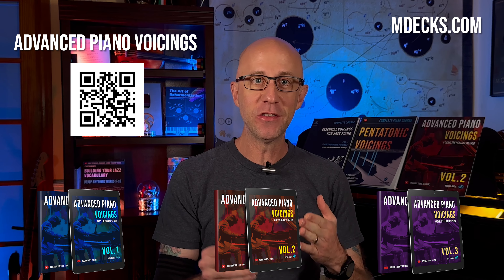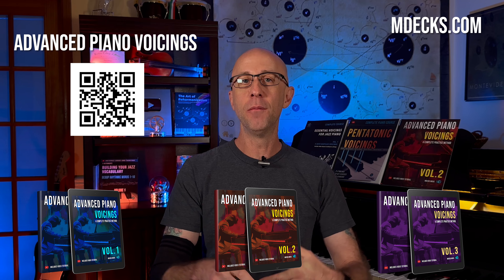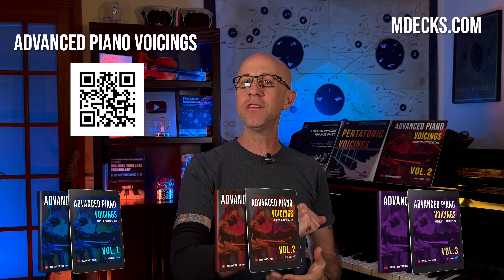Welcome to the Advanced Piano Voicing Series. If you're looking to take your piano playing to the next level with more rich, sophisticated voicings, you're in the right place.